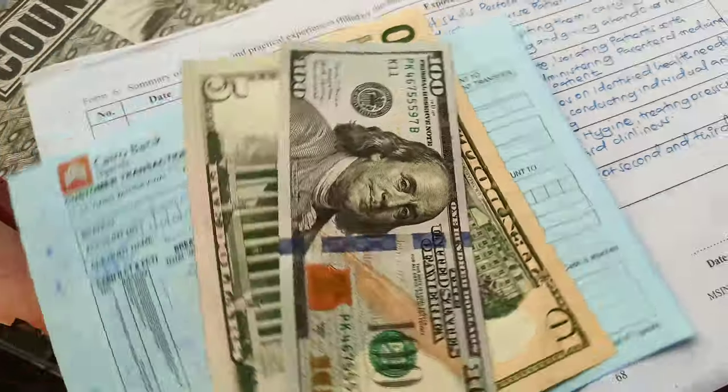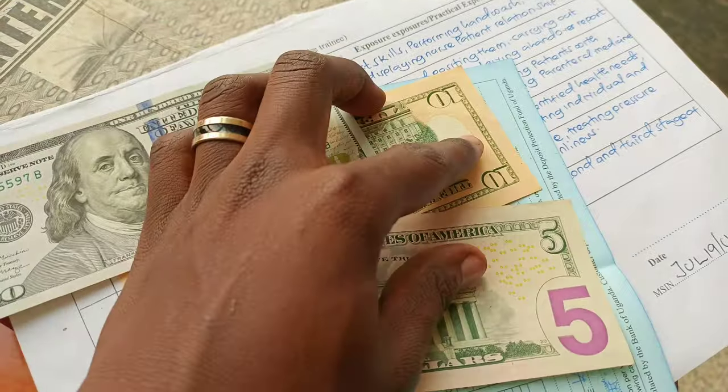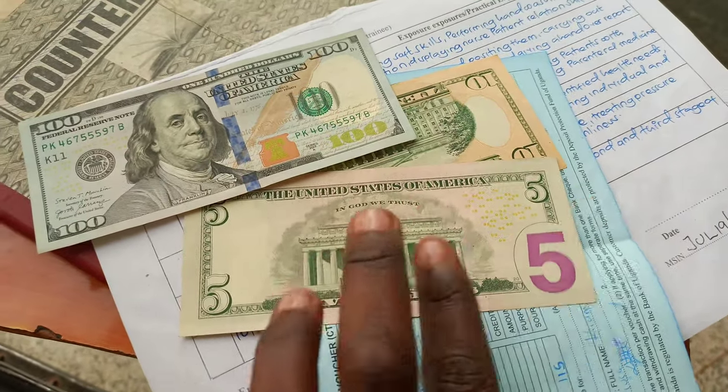Right now I want to show you the dollars I withdrew — 115 US dollars, that's approximately 380–390 thousand Ugandan shillings. Here's the money: this is 100, this is 10, and this is 5 — in total 115 US dollars. I think this is just enough to take me through November, since I also have my other small businesses that support my lifestyle.